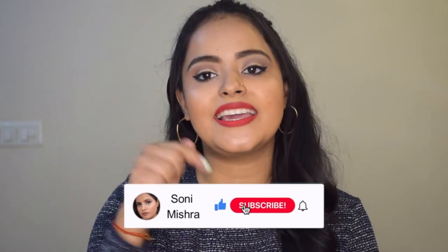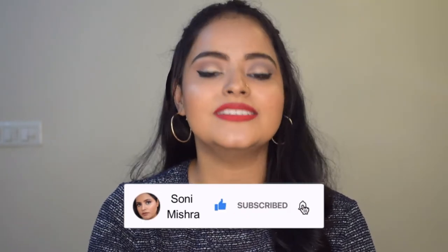What better video to post than a beautiful, subtle yet glam Christmas makeup look? So that is what we are going to do today. If you are new to my channel, hi, my name is Soni Mishra — I post beauty and lifestyle content here. If you haven't subscribed yet, click that red subscribe button and hit the notification bell so you get notified every time I upload.